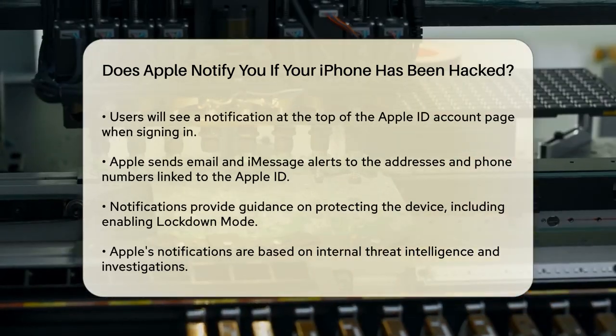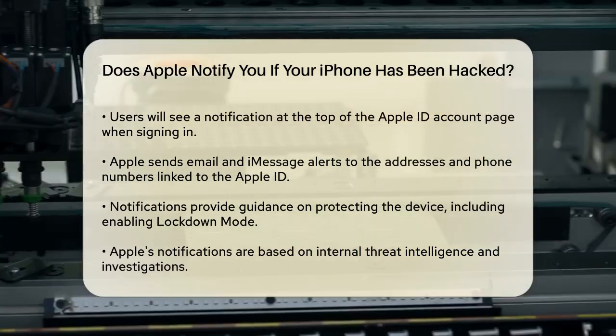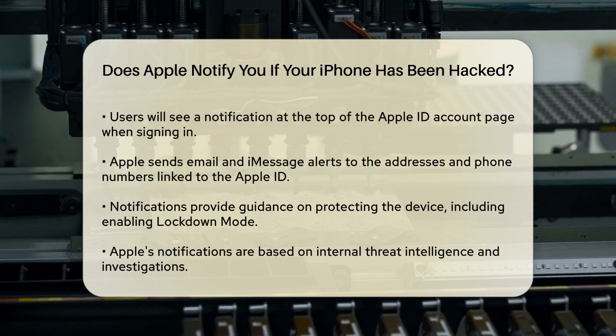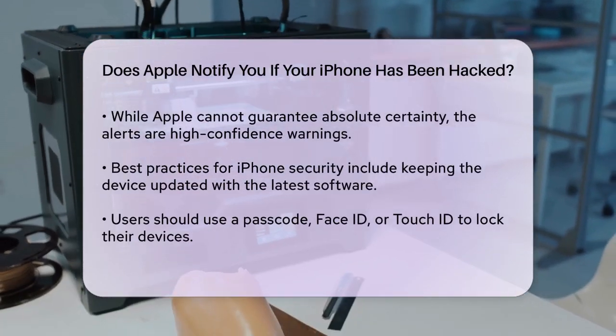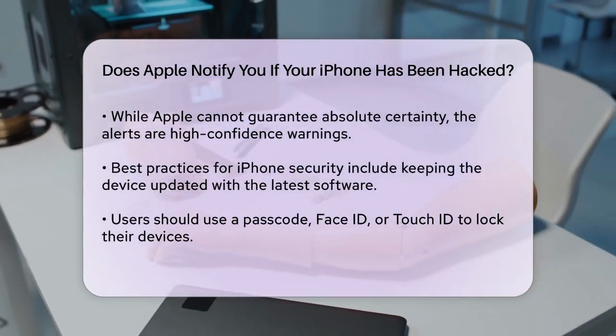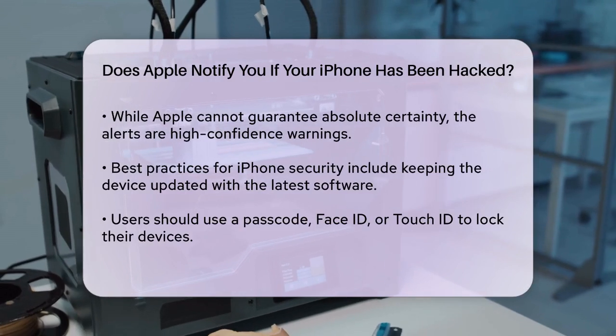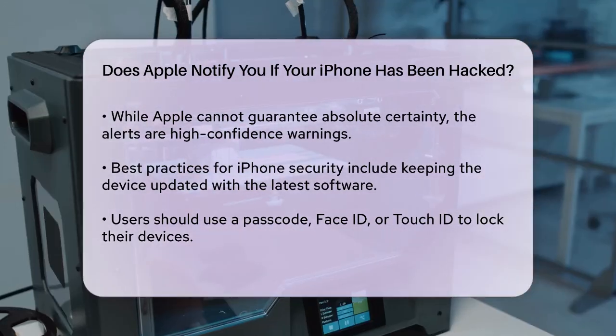For example, you might be advised to enable Lockdown Mode, which is a feature designed to block many of the ways that mercenary spyware can attack your device. It's important to note that these notifications are based on Apple's internal threat intelligence and investigations. While Apple can't provide absolute certainty, these notifications are high-confidence alerts that you should take very seriously.